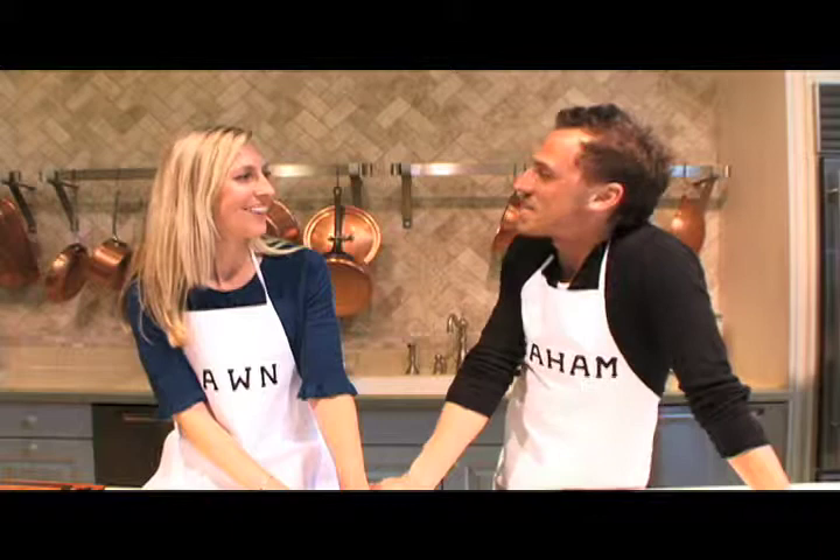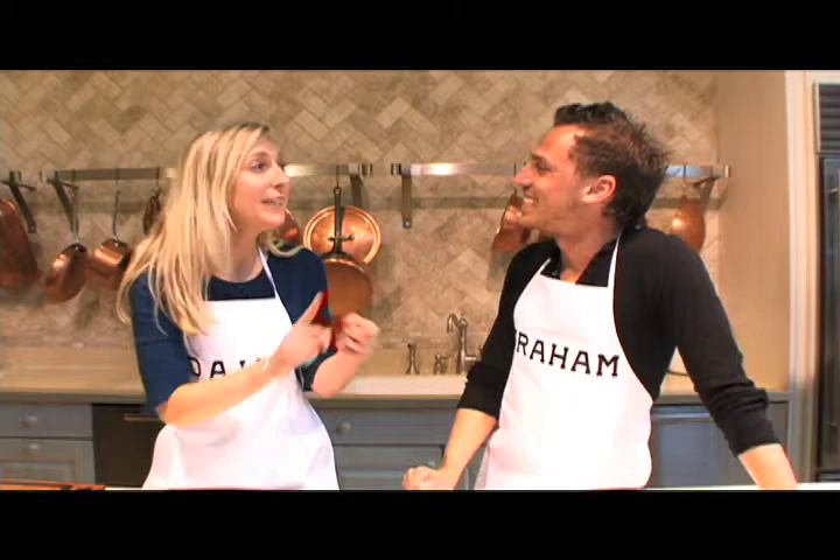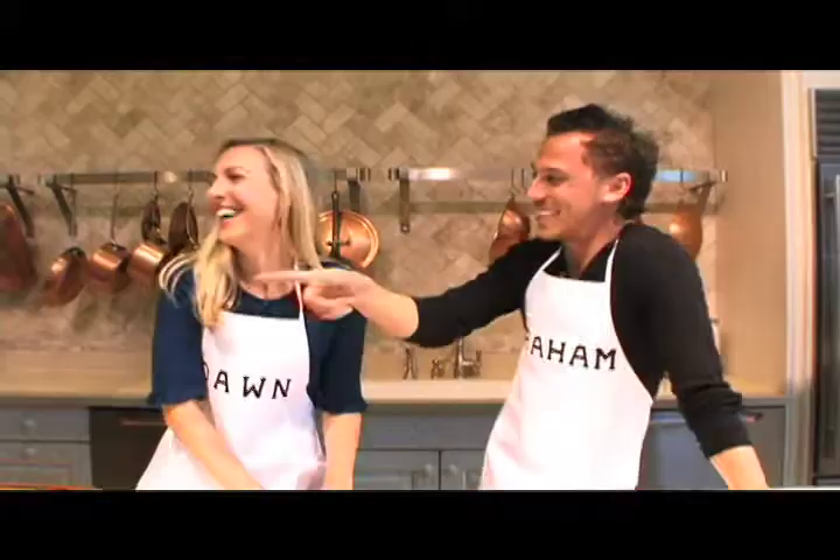Thanks for taking the time at the Chopping Block to teach us an easy, quick lunch and an easy, quick dinner. You are a lot of fun. What I hope happened today is I inspired you to go eat some more beans, eat some more veggies, and read The Flexitarian Diet.